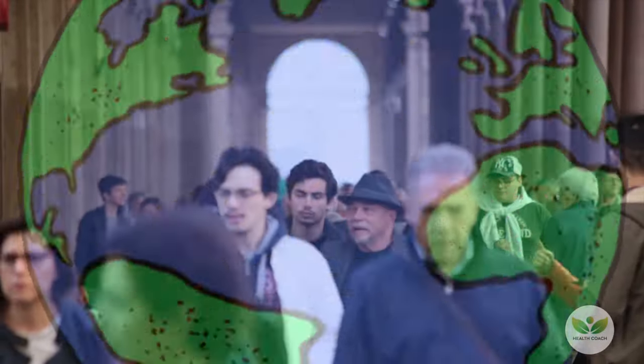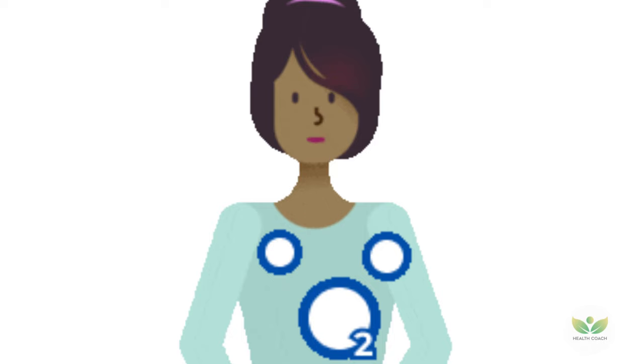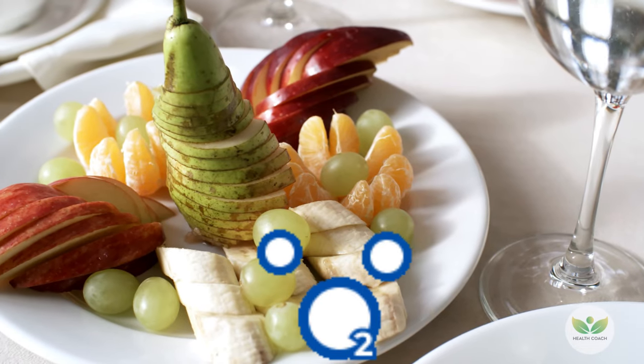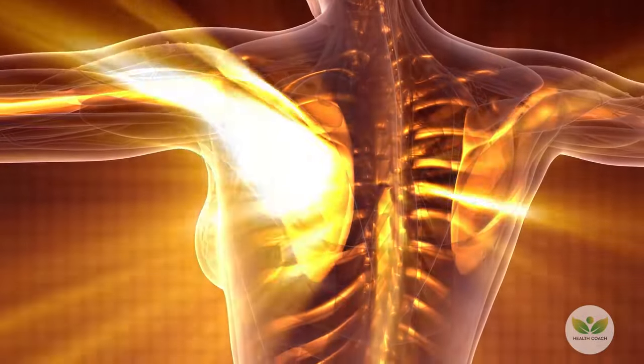In today's fast-paced world, it's crucial to pay attention to our bodies and ensure they receive the essential nutrients needed for optimal functioning. One vital element for our well-being is oxygen, and in this comprehensive guide, we will explore various oxygen-rich foods that can significantly contribute to enhancing your body's defense mechanisms.